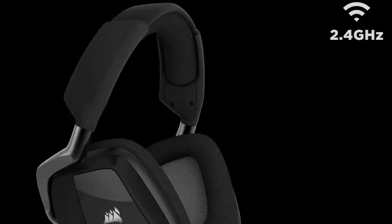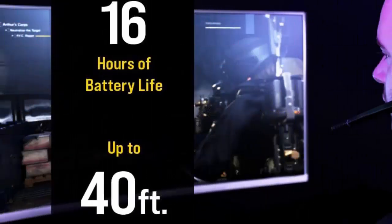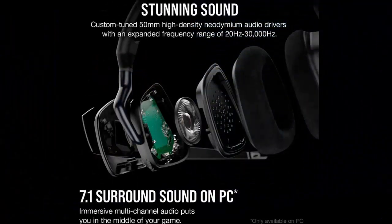Corsair Void RGB Elite Wireless Premium Gaming Headset with 7.1 Surround Sound, Discord Certified. Works with PC, PS5 and PS4. Model: CA-9011-01NA, Black. Noise Control, Noise Cancellation.